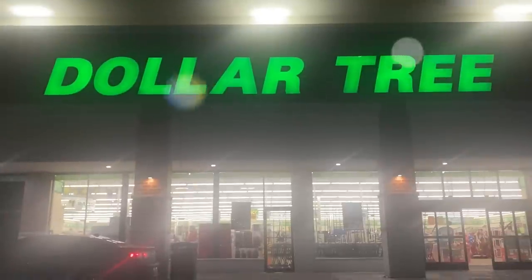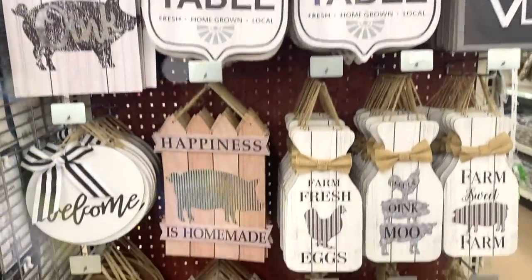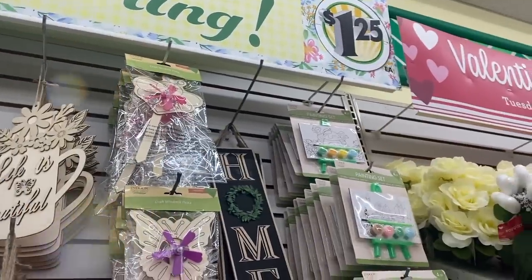Welcome back to my channel. Today I'm sharing what to keep your eyes open for in February 2023 at Dollar Tree. We've got some high-end pieces, organizational pieces, and some items that are really shocking that Dollar Tree is carrying right now.